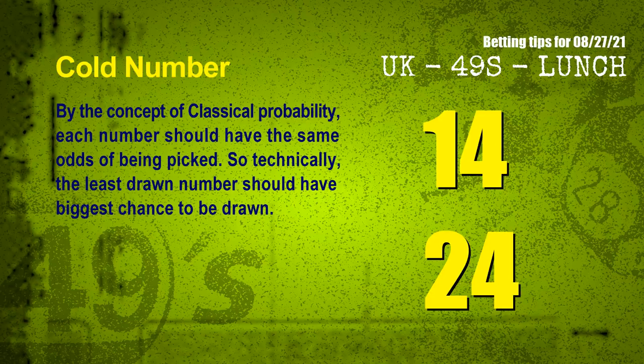We have two more tips for you: cold numbers and overdue numbers. By the concept of classical probability, each number should have the same odds of being picked, so technically the least drawn number should have the biggest chance to be drawn. After counting thousands of results, the coldest two numbers for the next draw are 14 and 24.